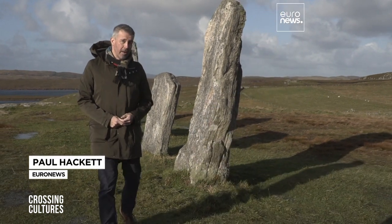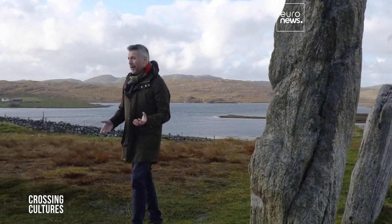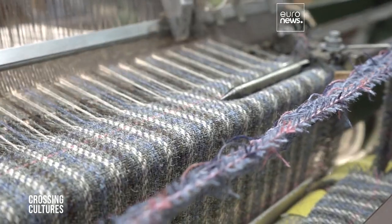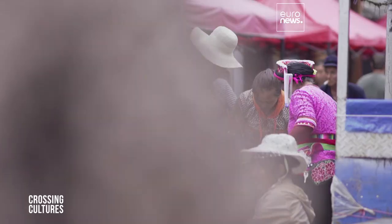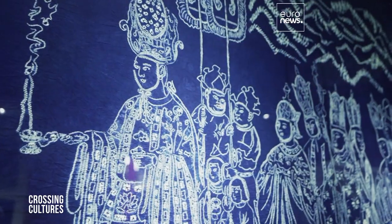This is the Outer Hebrides off the west coast of Scotland, and this is the Great Wall of China — but it's not my first destination. The scenery here is spectacular, but it's not the only thing that makes this place special. For over a century, these isles have been home to the world-famous fabric of Harris Tweed. I'll discover how it's made. In southwestern China, the Bai people have been tie-dying their clothes for generations. We travel to Dali, the ancestral home of the Bai people. Hello and welcome to Crossing Cultures, a program dedicated to exploring Eastern and Western cultural traditions.